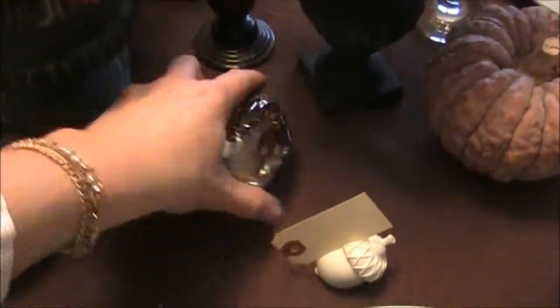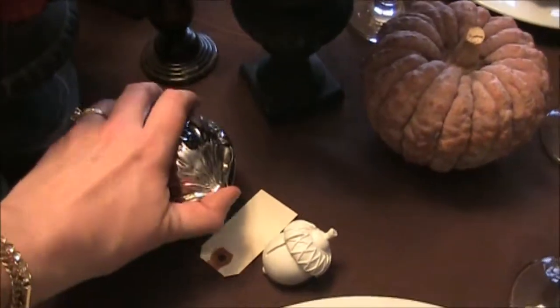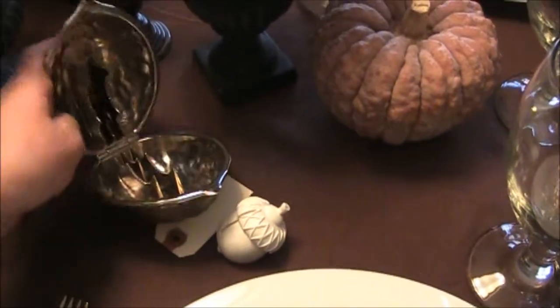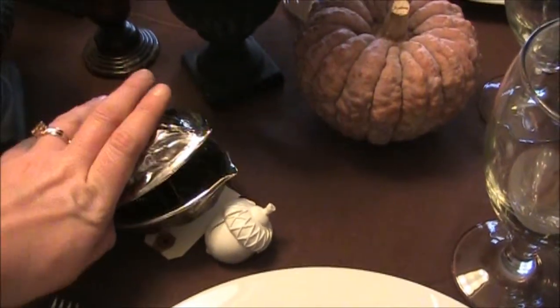I love this right here. I actually didn't get this from a garage sale or an estate sale — it was from an antique store and I didn't pay very much for it — but it's actually a nutcracker and it's really fun.